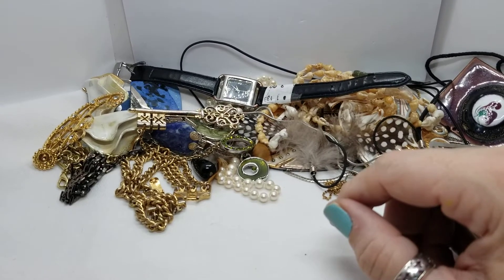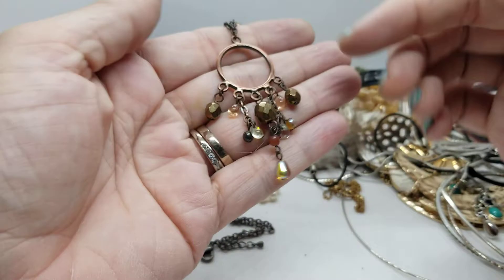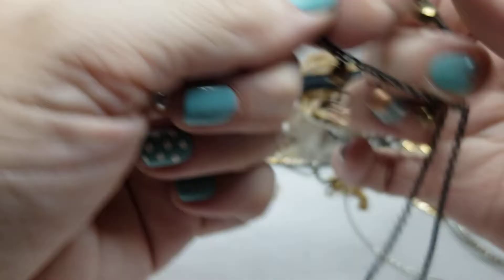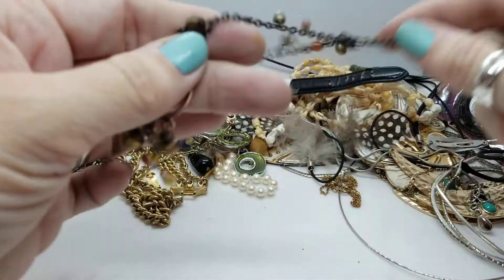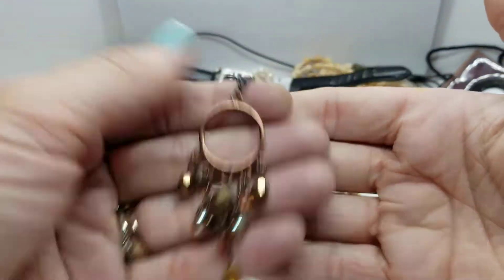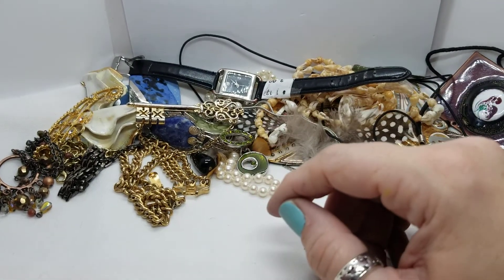I'm looking for things that are not earrings here. Here's something — a copper-tone necklace in a knot. Nothing to see on the clasp, but pretty in autumn tones. That's nice — I might wear that if I were to get it untangled.